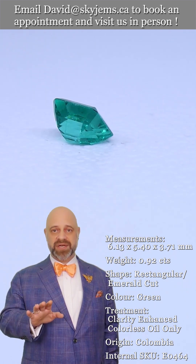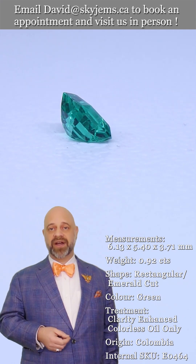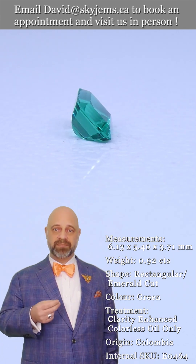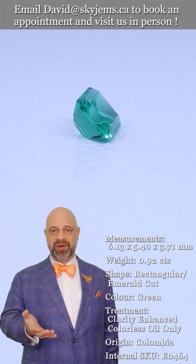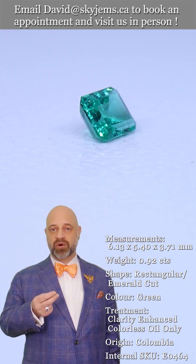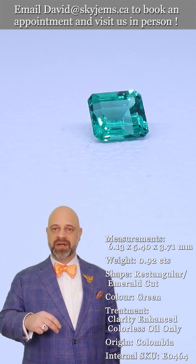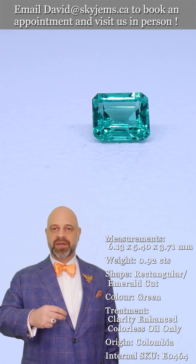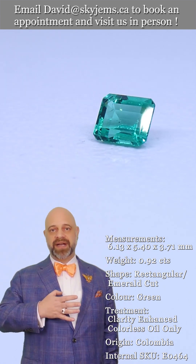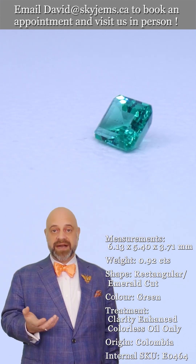So — 30-day, no questions asked, money back guarantee. And whenever possible, we like to invite our clients into our office to view our gems and jewelry in person. Anybody who comes in and looks at a piece says, 'Oh my goodness, it's so much more beautiful in real life.' We try very hard with our photos and videos to capture the magic of the gems and the magic of the jewelry, but it's near impossible. And after 25 years of doing it, we know it's near impossible.